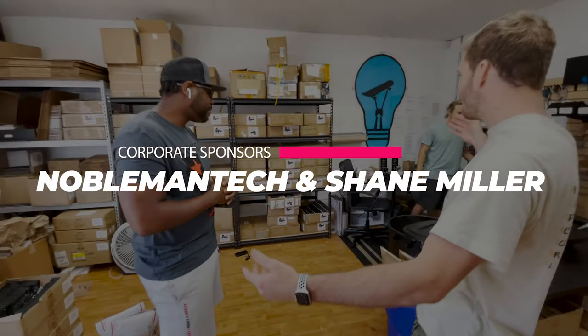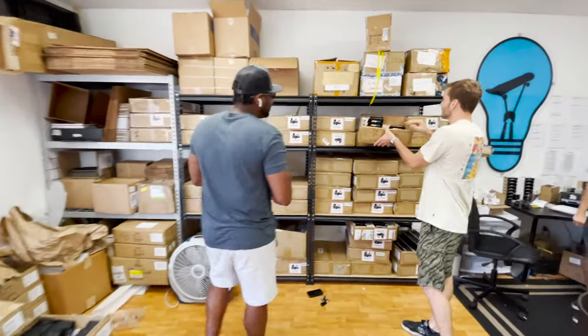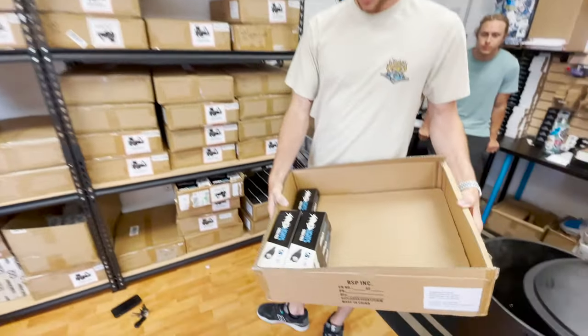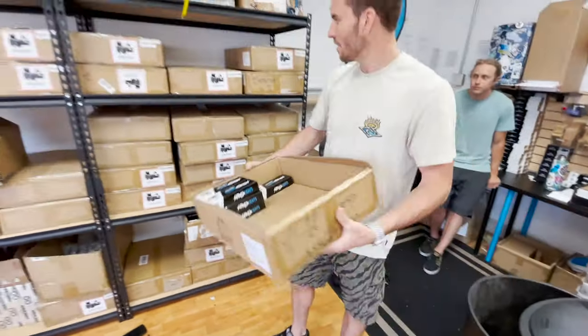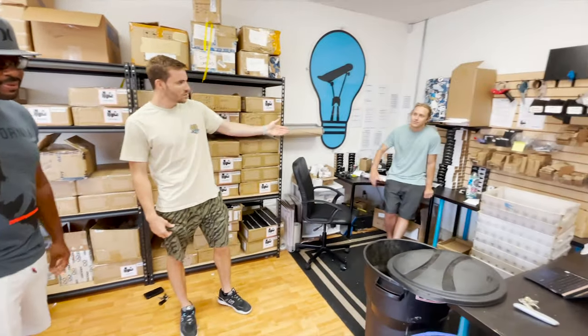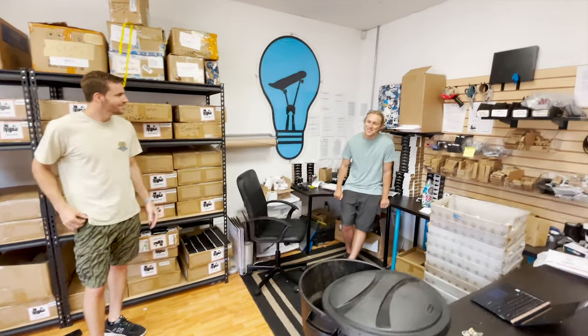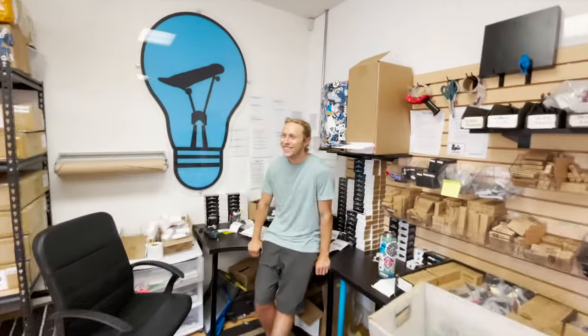This is our stock room. This is where we got all the Shred Lights. This is how we get the lights in, ready to ship out here. This is Andrew — if you have any issues related to your product, this is the guy to be hooking you up. Show my man Andrew some love.